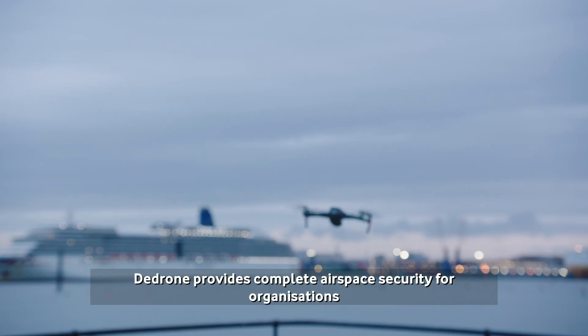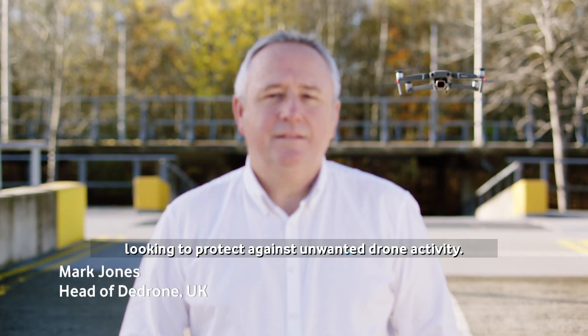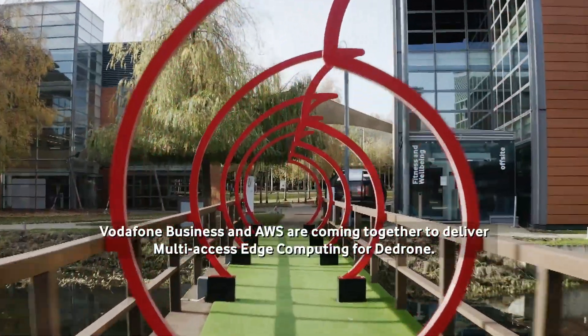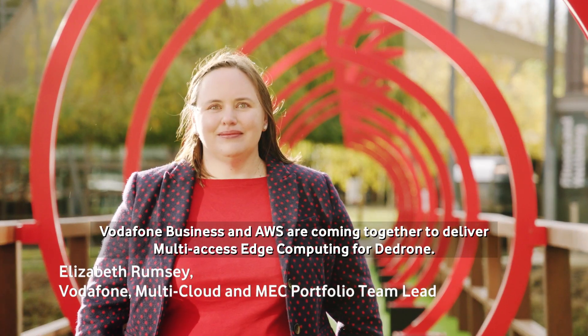D-Drone provides complete airspace security for organizations looking to protect against unwanted drone activity. Vodafone Business and AWS are coming together to deliver multi-access edge computing for D-Drone.